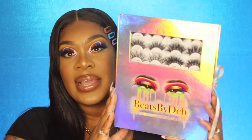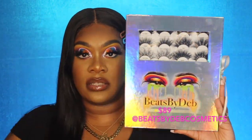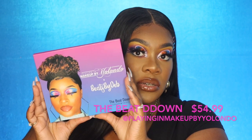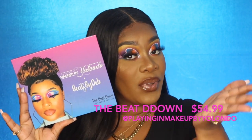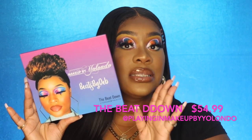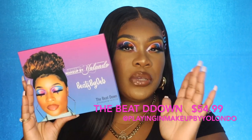Now let's get into what this video is about. Beats by Deb Cosmetics — I am obsessed with these lashes, obsessed. You have to go out and get yours as soon as possible at beatsbydebcosmetics.com. The real star of this video is this palette right here — it's Planning Makeup by Yolando in collaboration with Beats by Deb Cosmetics.